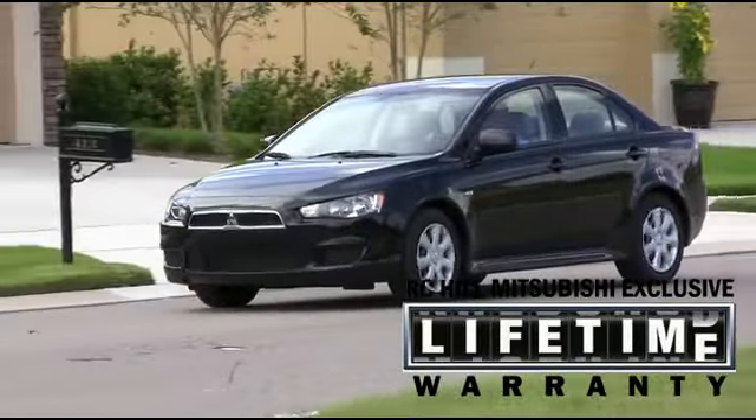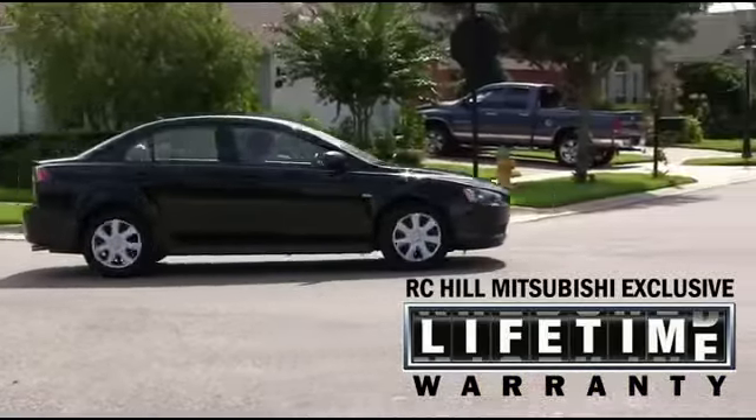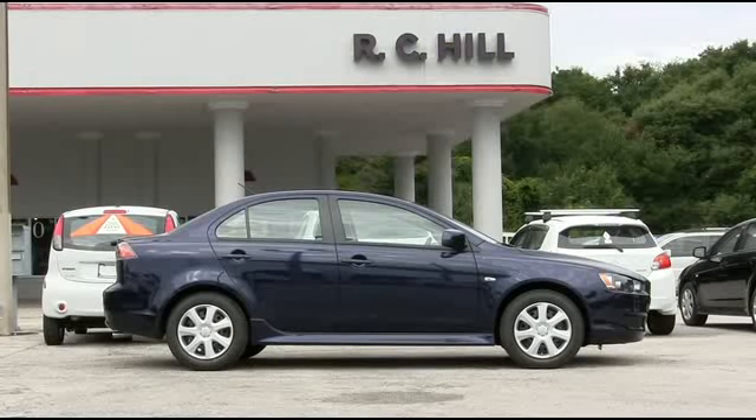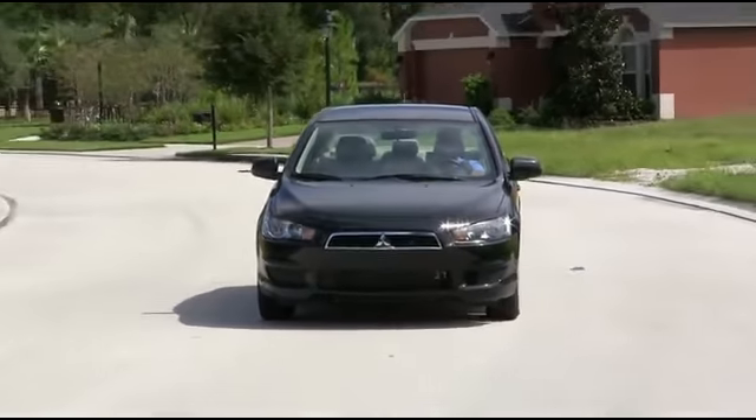The Lancer is anchored by its industry-leading 10-year, 100,000-mile powertrain warranty, and a roadside assistance plan that provides help if you need it for five full years. RC Hill Mitsubishi is committed to innovation that comes from nearly a century of building some of the world's best automobiles.